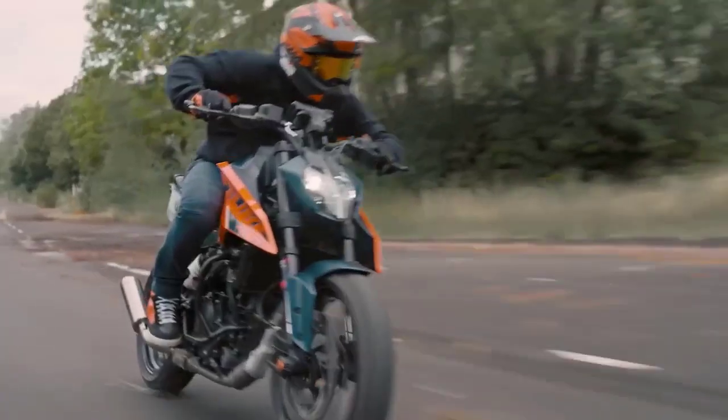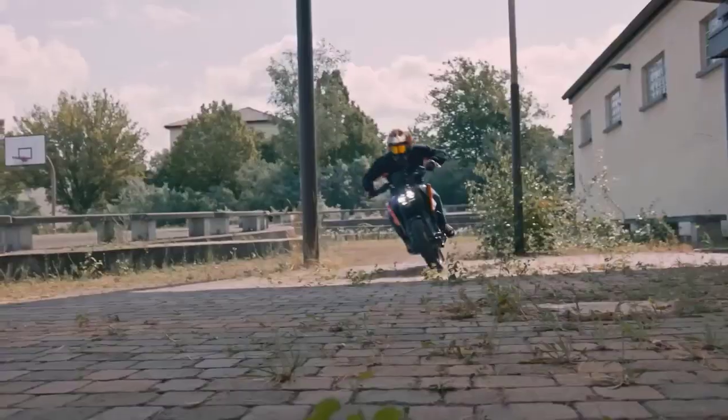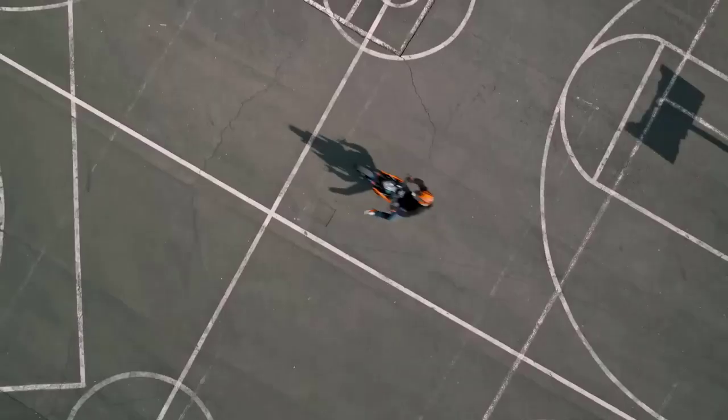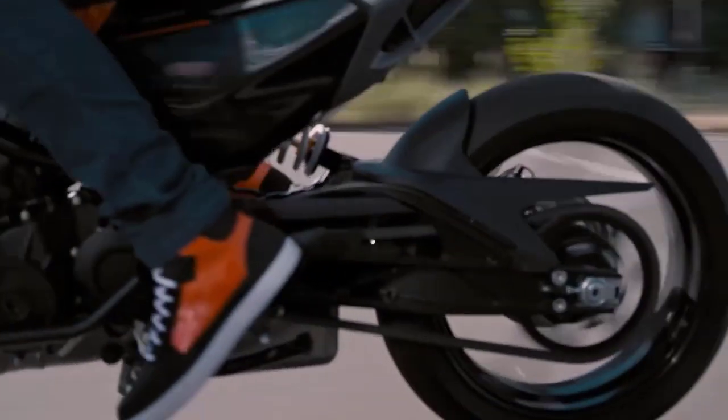But it's not just about the engine — the 2024 KTM 125 Duke handles like a dream. Whether you're cruising on city streets or carving through winding mountain roads, this bike offers precise and responsive handling. It's incredibly agile, making it a blast to ride in any situation.